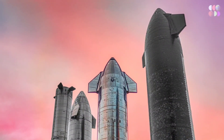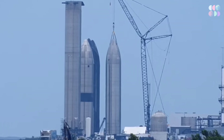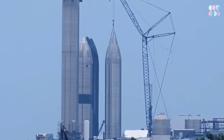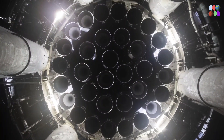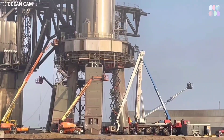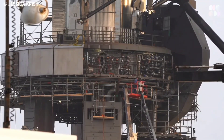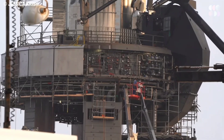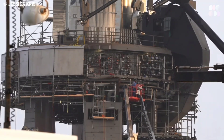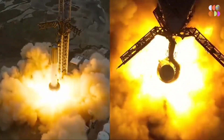SpaceX is continuing to finish up pre-launch work on Ship 24, keeping up its breakneck pace. At the orbital launch mount and on the ground site equipment at the launch site, SpaceX is working hard to install shielding and other equipment on the orbital launch mount, which will protect it from the forces it will face during launch.